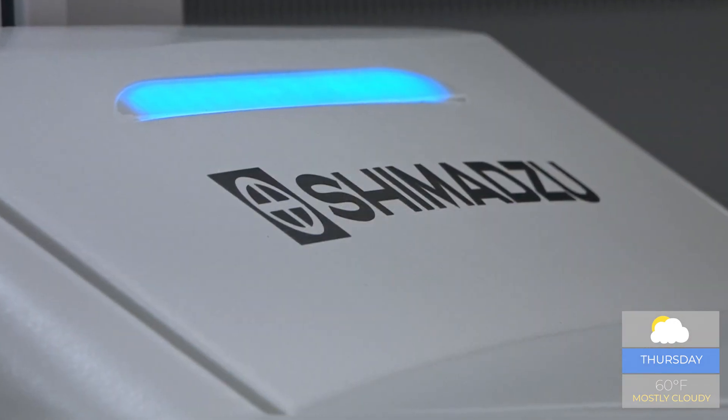This is going to be our main fluoro suite. It's going to be used for our fluoro exams, including VEs, upper GIs, barium swallows, video fluoroscopy studies, arthrograms, and hip injections.